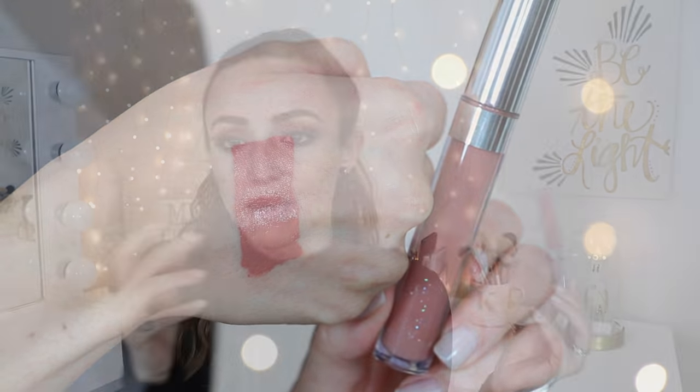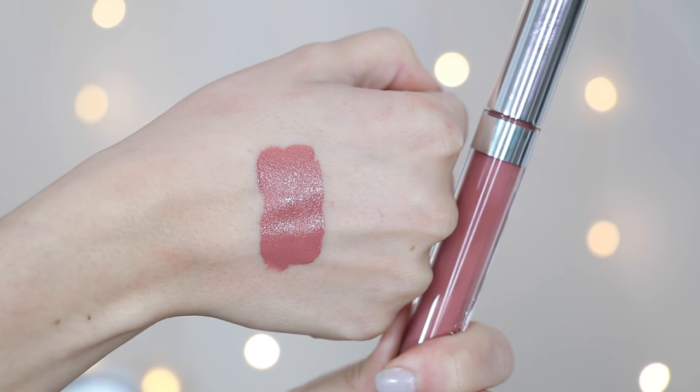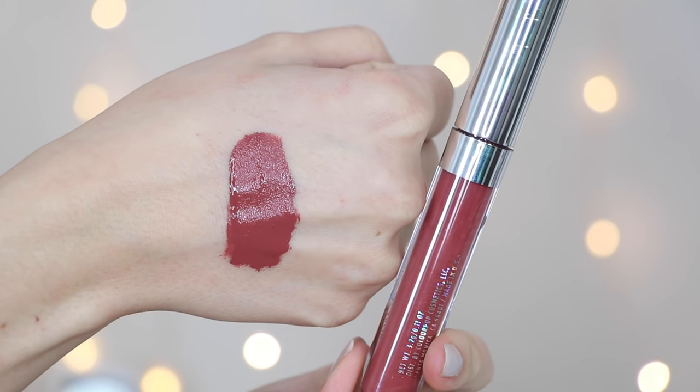The other ultra satin lips I love are Magic Wand and Echo Park — these were my first loves, the colors I tried first from the ultra satin range. Magic Wand is probably the one I wore most when I first tried these out. The writing is completely rubbed off because I wore it all the time. It's a beautiful nude with a little bit of peach undertone. Echo Park is similar but a little deeper and less peachy, a little more pinkish.